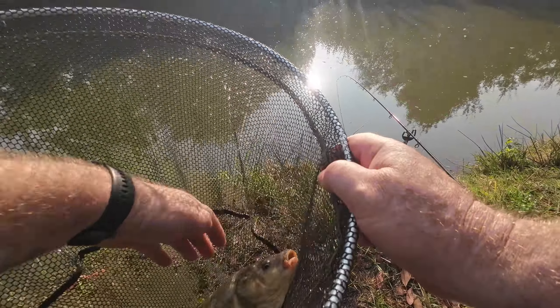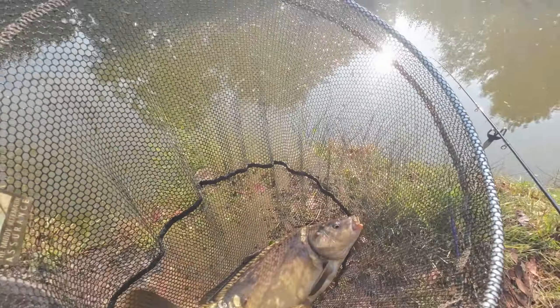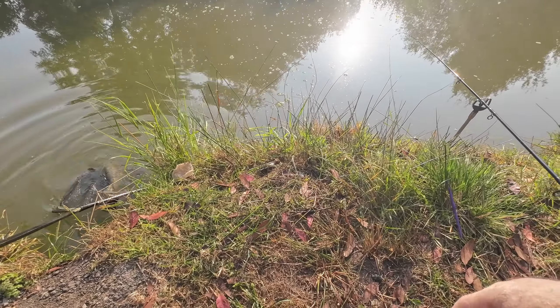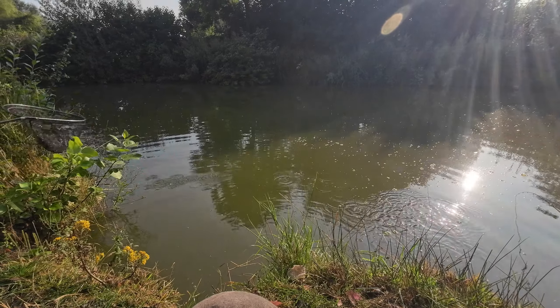There we go. Lovely jubbly — I just don't really know how much you can see with this sun in my face. He's ready to go. All right, fishing bomb three quarters of the way across. I want to fish down the inside but the sun is exactly where my tip is at the minute, so I just can't see it. I've just put another rod rest in down here and put it out there.